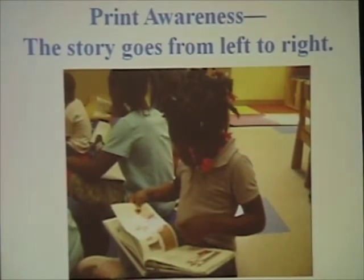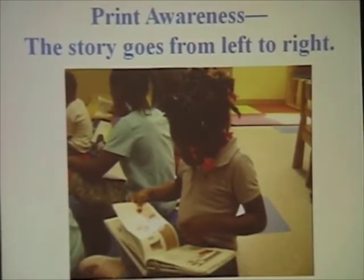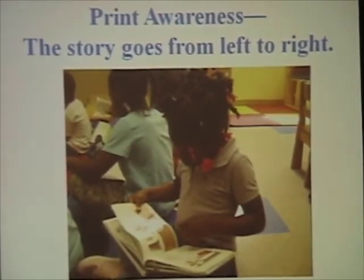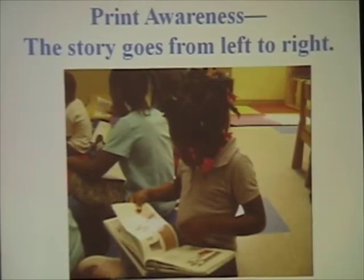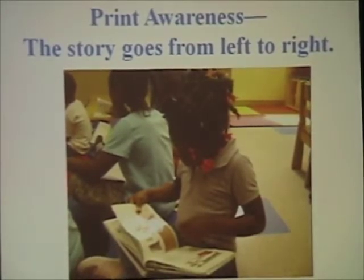Our third skill is print awareness. That means knowing how to handle a book, knowing that print goes from left to right, and that we start at the front title page and follow a story all the way to the end papers. This is Morgan at Woodfield Enrichment Center. Morgan knew how to hold a book correctly, how to follow the pictures from left to right, and she told me her own version of Tracks in the Snow.